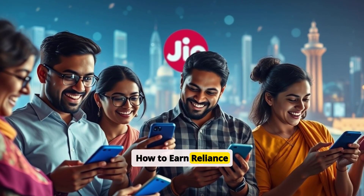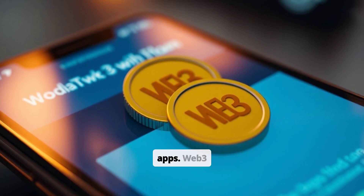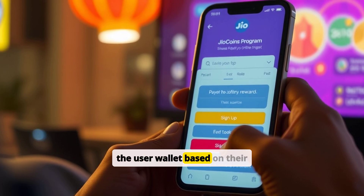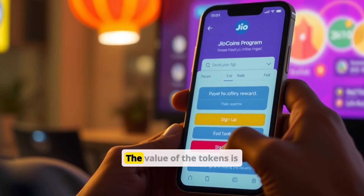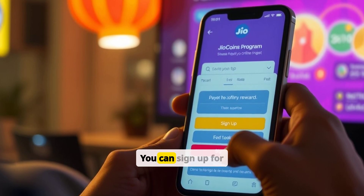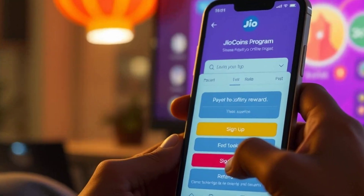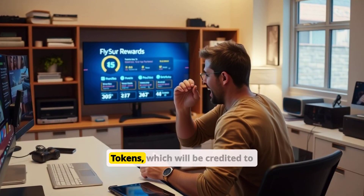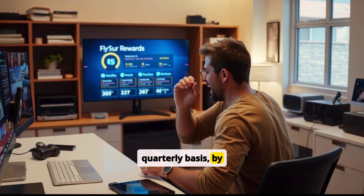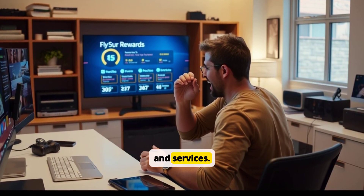How to earn Reliance Geocoins? Users can earn them by engaging with different Geo apps. Web3 tokens will be deposited in the user wallet based on their engagement, and the value of the tokens is also determined based on their engagement. A user can earn the tokens, which will be credited to their BBRP vault on a quarterly basis, by participating in various activities through the company's and/or its affiliates' applications and services.